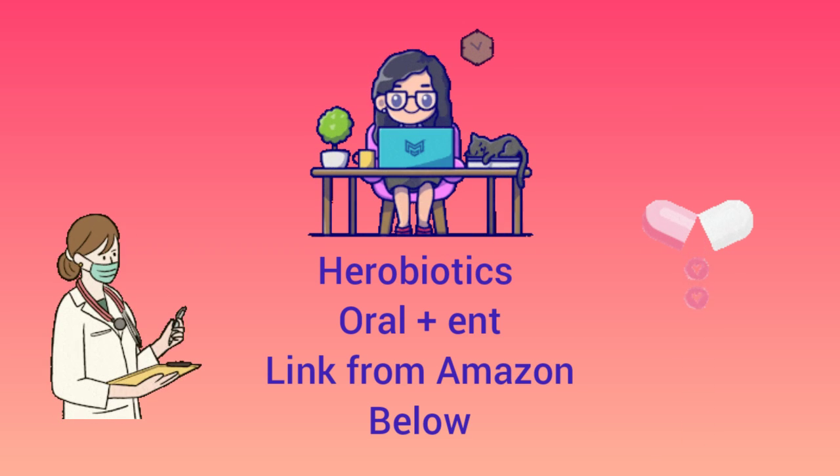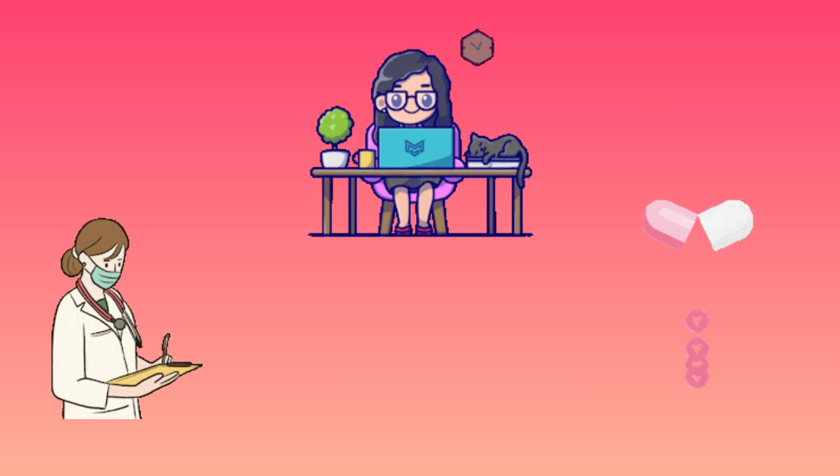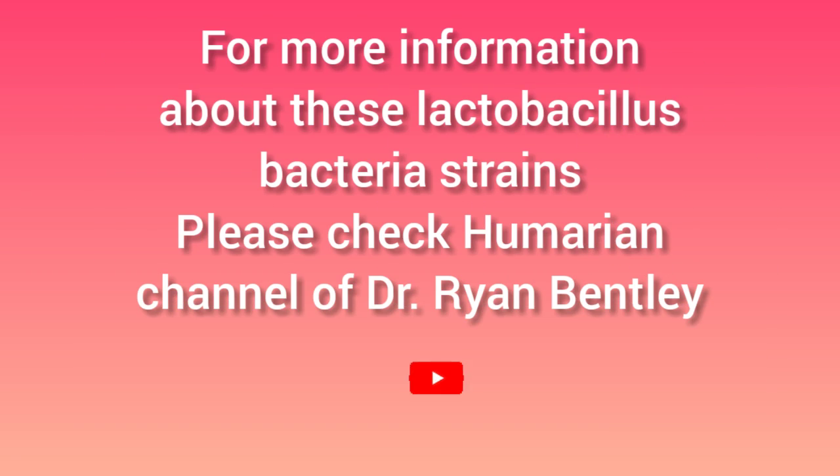I need your patience because Amazon delivery takes some time to arrive. But if you have suffered for 5 or 10 years, why not wait a month? Discontinue the product if you have an adverse reaction. I searched for more information about this Lactobacillus bacteria and put a link below.